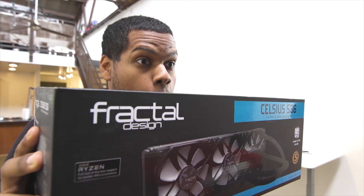This is the Neos Celsius S36 from Fractal Design. Hey guys, this is Austin, and today I'm super excited to be doing a video with the one and only JS2Cents.